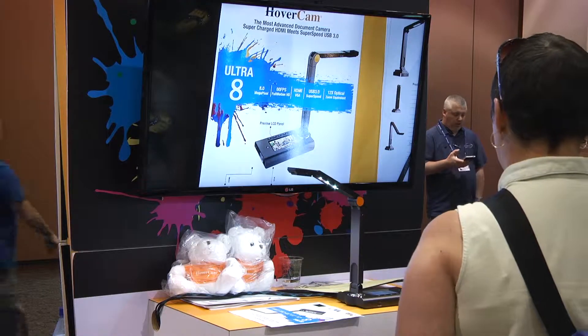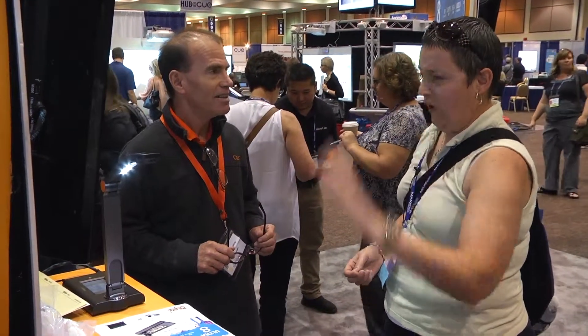I mean, that's cool. That's cool, and that's powerful. And the price — holy cow. I couldn't believe it. We've spent more on ones that have far less functionality.